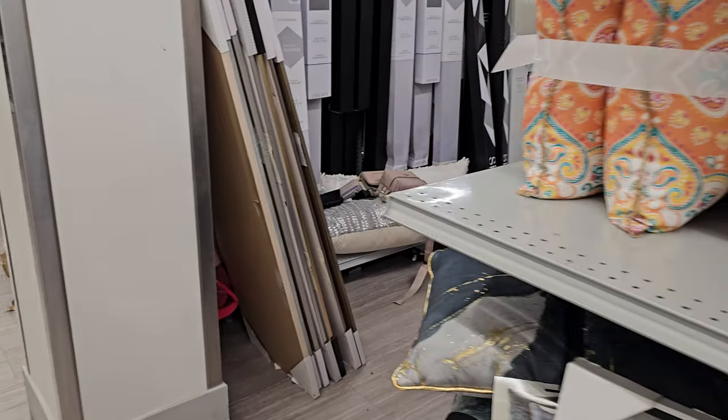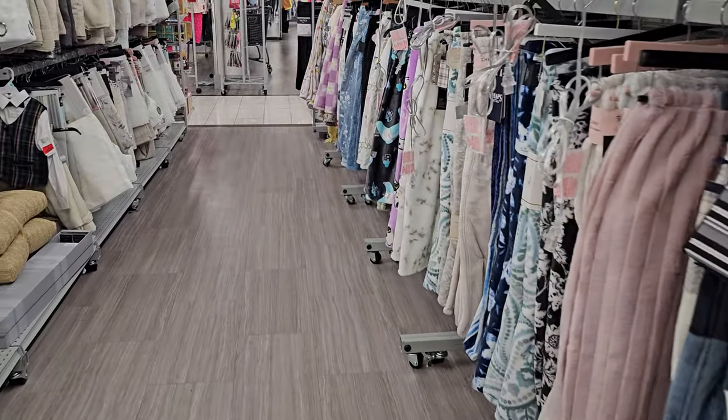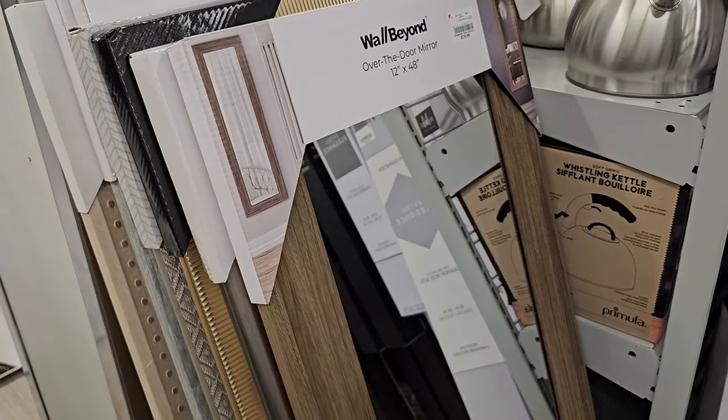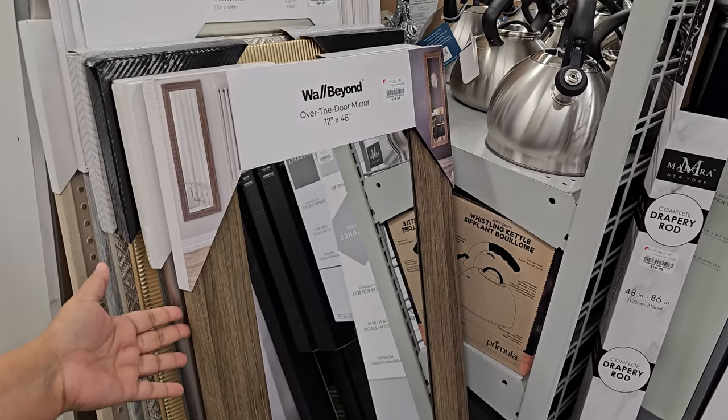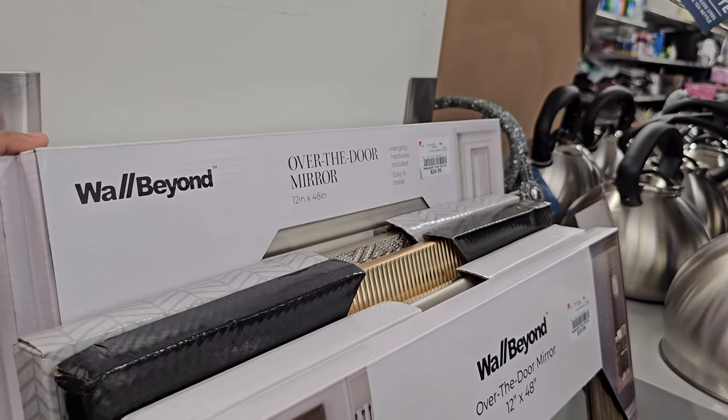Pillows. They have tons of mirrors though — tons of these long mirrors in Burlington. Let me go down here. Some of them will be like $20 to $25, depending on the size you're looking for and style. Some have like gold, different textures. The larger ones are $25, but there's so many here.